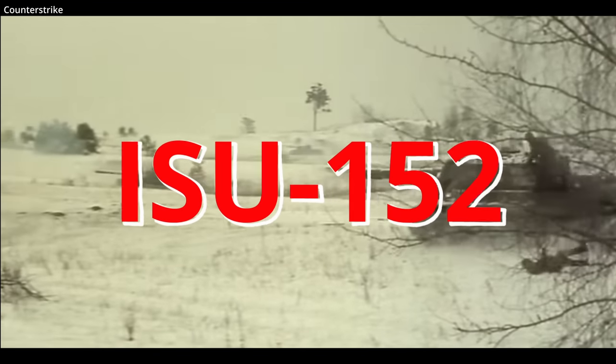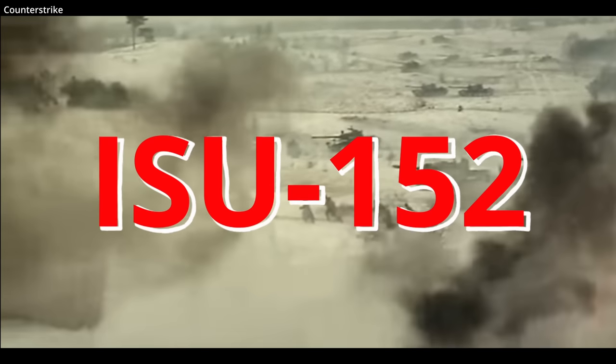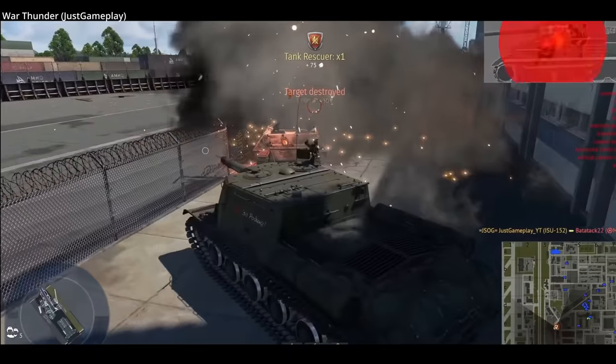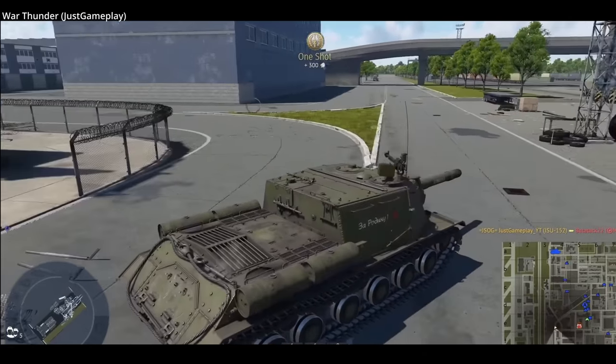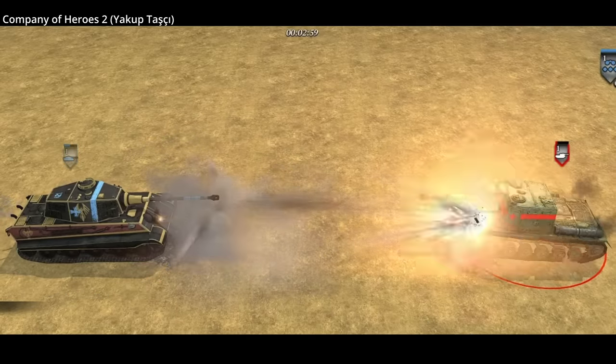The ISU-152, a heavy Soviet self-propelled gun used in World War II, entering service in 1943. The ISU-152 could take on armor on the battlefield big or small with its 152.4mm gun. It often went by the nickname Zveroboi, meaning Beast Killer, to give the Soviet army confidence that it was one answer to Germany's large tank designs entering service in the second half of the war.